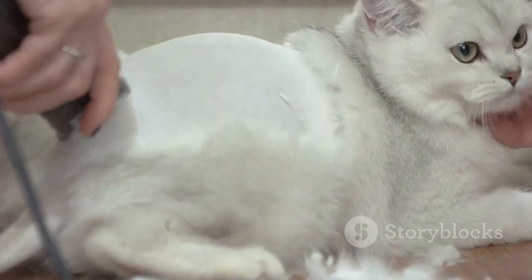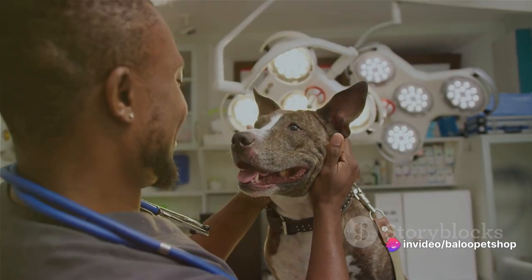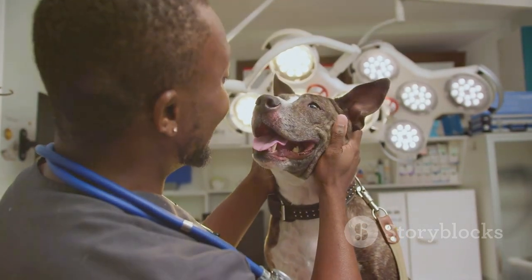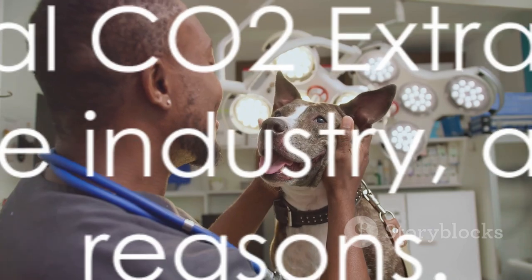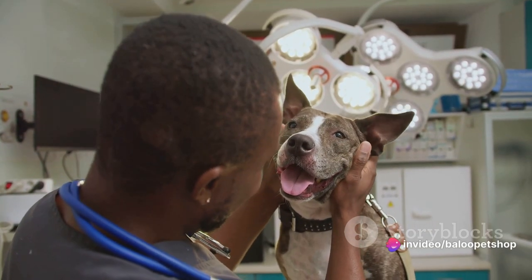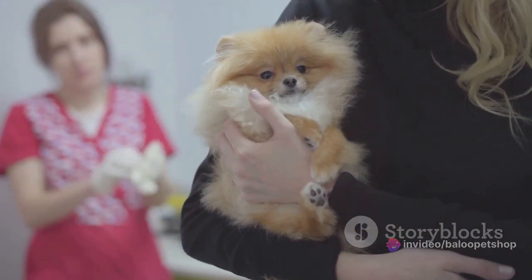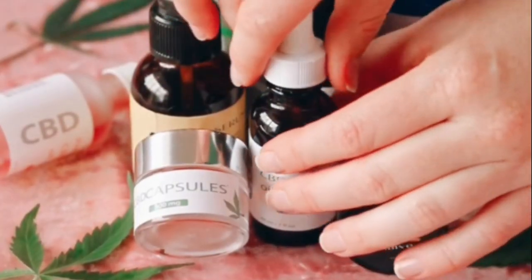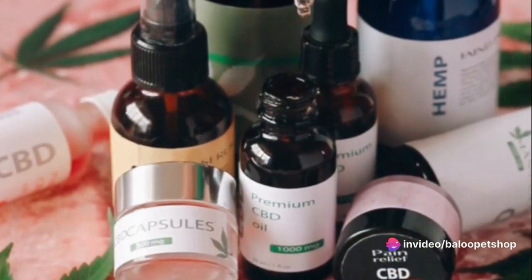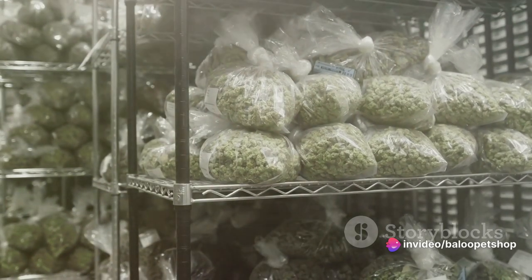Now that we know what CBD is, let's delve into how it's extracted. CBD extraction is a crucial process that determines its quality. The two main methods used are supercritical CO2 extraction and ethanol extraction, each with their own advantages and drawbacks. Supercritical CO2 extraction is the darling of the industry. It uses pressurized carbon dioxide under carefully controlled temperatures to isolate CBD and other beneficial plant compounds efficiently. The result is a pure, clean, and high-quality product.